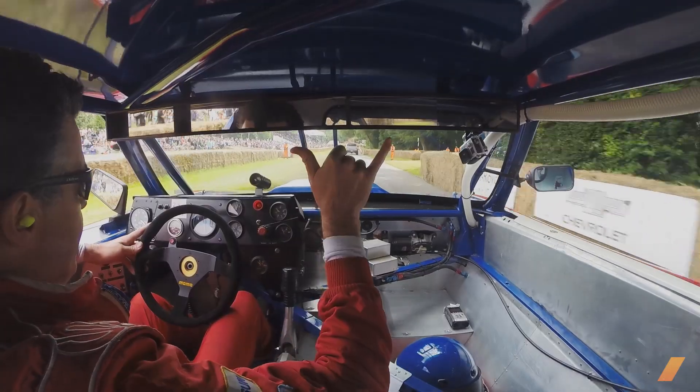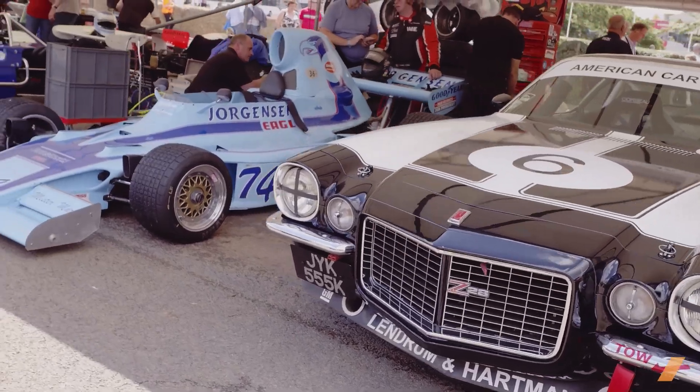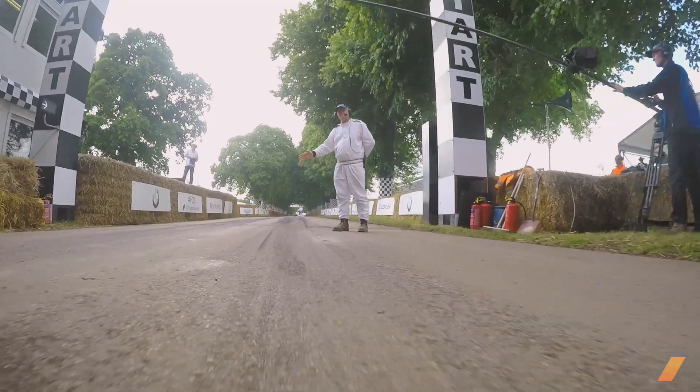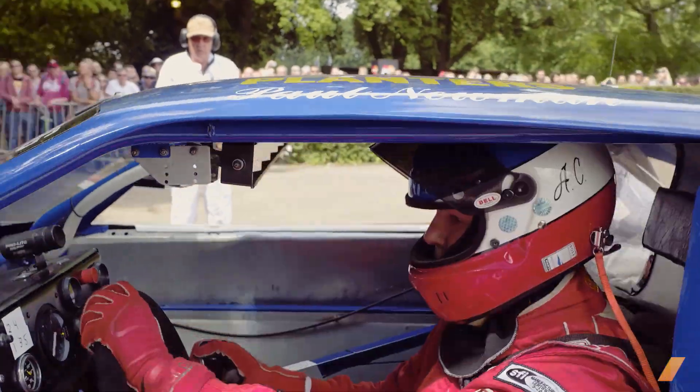You'll get to ride shotgun with me as I roll through the sights and sounds of vintage cars. And most importantly, I'm going to be racing my vintage Paul Newman Trans Am race car in the hill climb. So let's get to it.